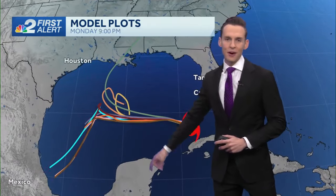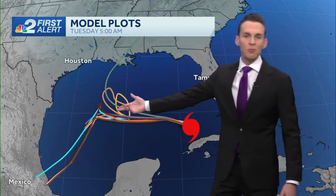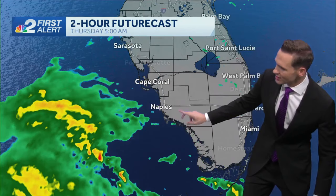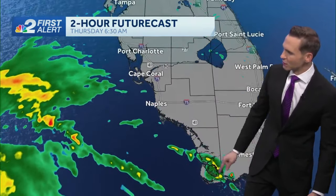Good agreement with the forecast models in the short term, and then you can see a split — what they call the spaghetti plots. But by this point in the forecast, this will be a struggling tropical system, likely a tropical storm as it runs into a lot of wind shear, some dry air, and also some slightly cooler water temperatures. There's Hurricane Rafael on the NBC 2 First Alert Live Doppler radar. You can see most of that rain off of our coasts, and I'll be tracking some of these showers here just south of the southern tip of Florida and moving across the Florida Keys.